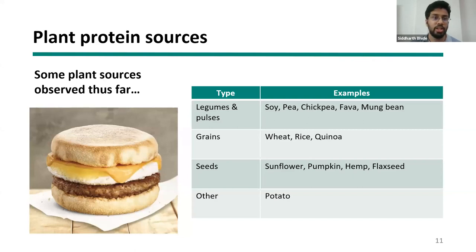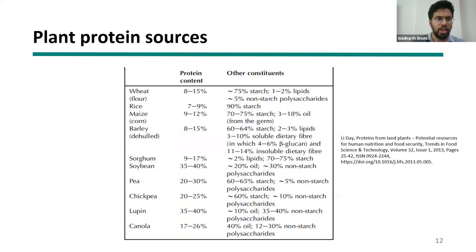Seeds such as sunflower, hemp, and flaxseed are also used for their functional properties, though they are not yet well-researched. Most companies use blends of soy, pea, and chickpea, with other proteins appearing in very small quantities because commercial production hasn't scaled up sufficiently. This remains a research area to consider when developing proposals. Potato protein is also notable for its functionality.